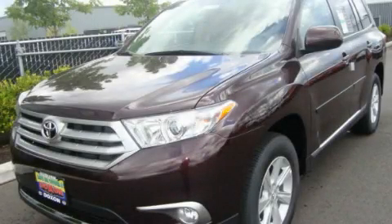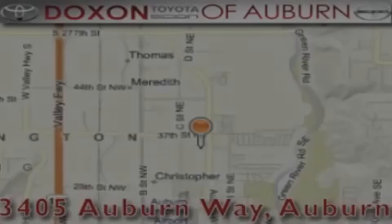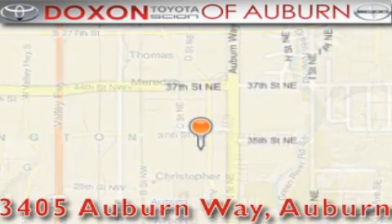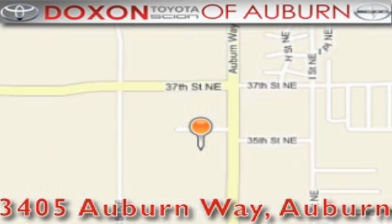Stop by today and test drive this automobile for yourself. Doxson Toyota of Auburn is located at 3405 Auburn Way in Auburn, satisfying customers for over 70 years.